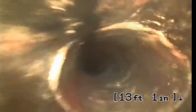This is not done by a Bulldog Reaver. Cast iron now, inside the house. Coming back up to the backwater valve, right there.